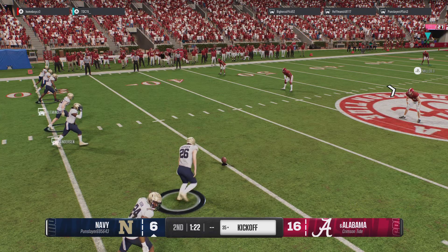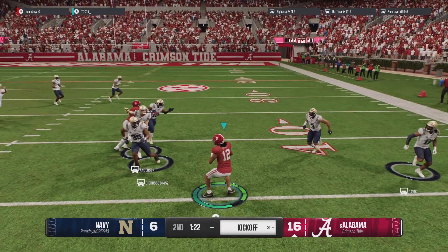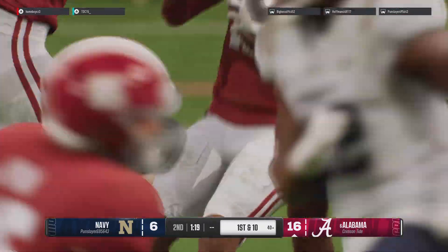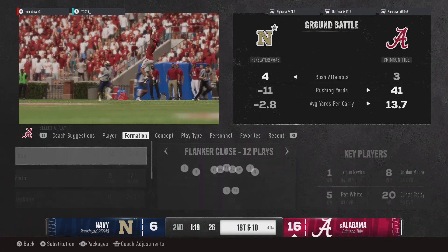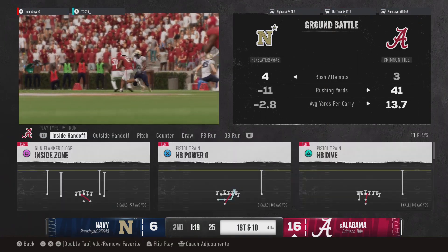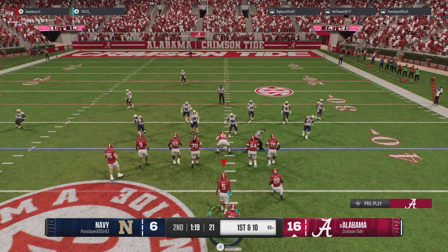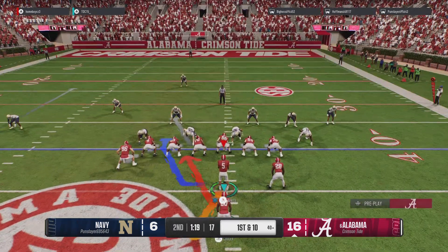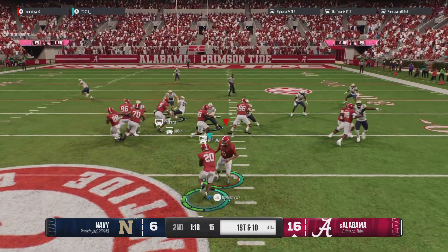I believe they line up here and go for the onside kick — and the receiving team makes the recovery. Looks like the hands team did its job. All I can think is maybe they saw something in the first quarter that made them think an onside kick would work, but they came up a bit short. Now we'll see if their defense can hold and limit the damage. Alabama's offense coming back onto the field. The last possession ended in an interception — let's see if they continue to trust this quarterback in the passing game.